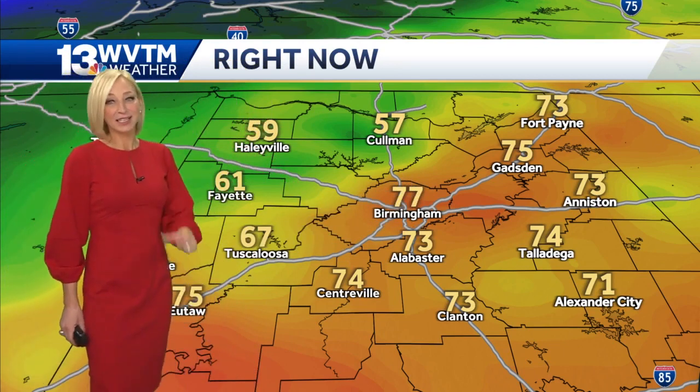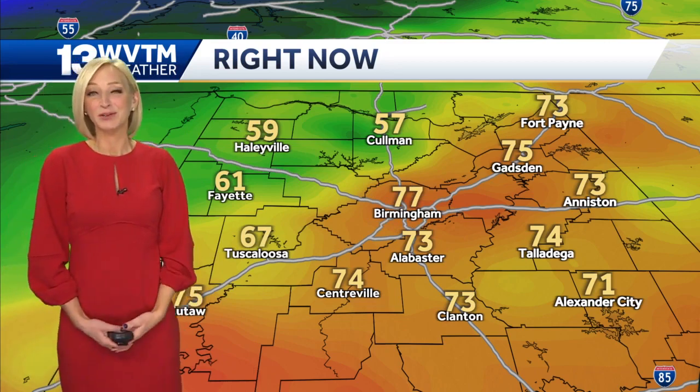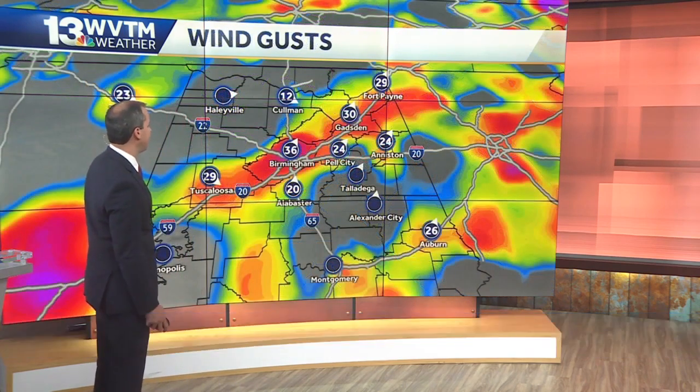It has yet to move through Birmingham, but once it does — likely within the next 15 to 20 minutes or so — you will notice it. You will feel a huge difference. Quick downpour, very gusty winds, and then those temperatures dropping throughout the rest of our Monday.